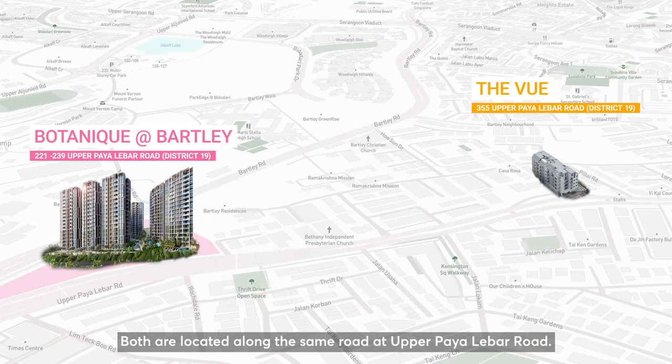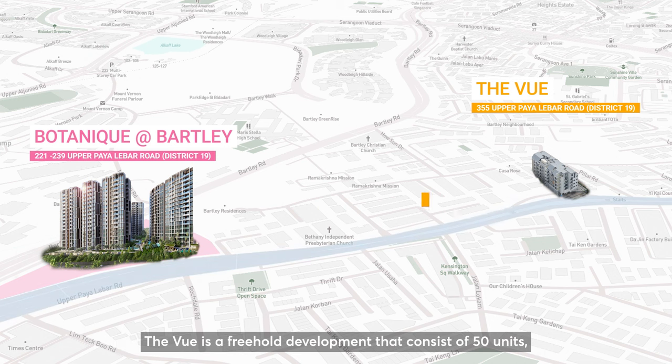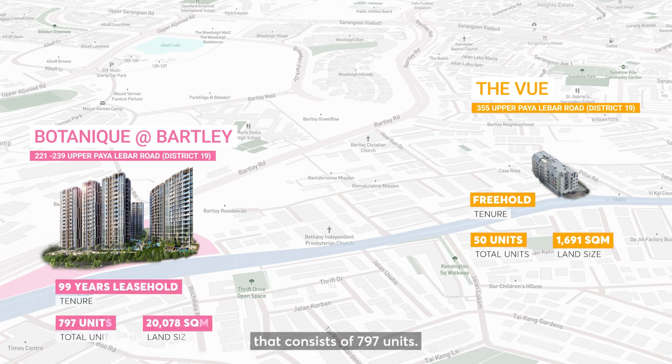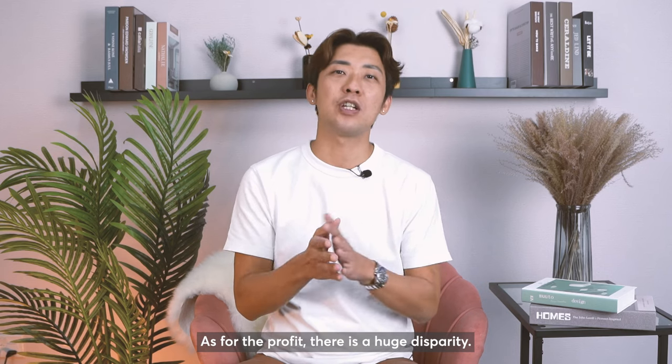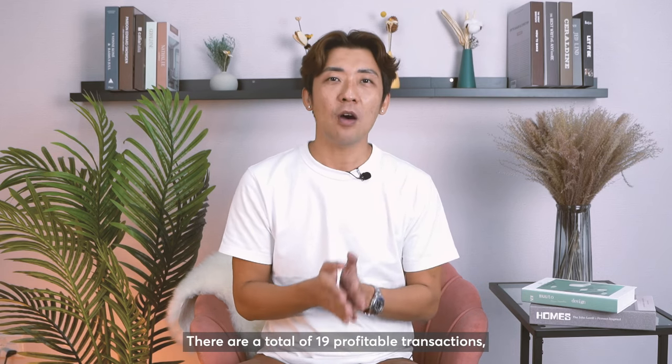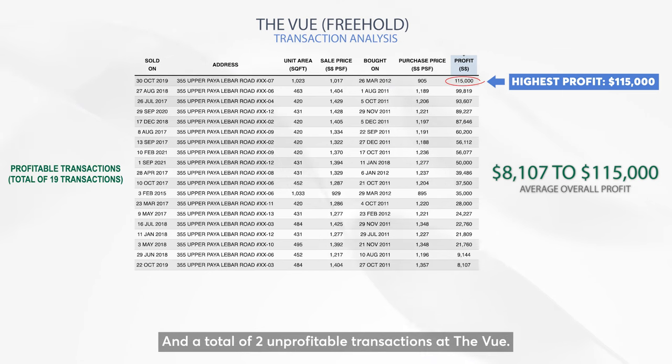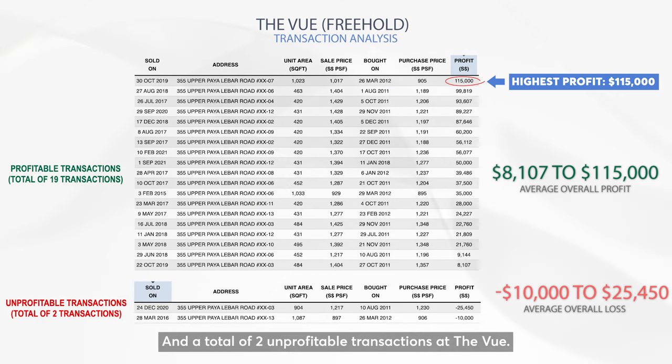Let's take a look at an example: The View and Botanik at Bukit Timah — both located along the same road at Upper Bukit Timah Road. The View is a freehold development consisting of 50 units, whereas Botanik at Bukit Timah is a 99-year leasehold development consisting of 797 units. As for profits, there is a huge disparity — a total of 19 profitable transactions, with the highest at only $115,000, and two unprofitable transactions at The View.